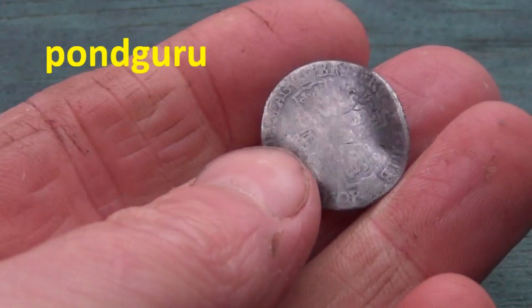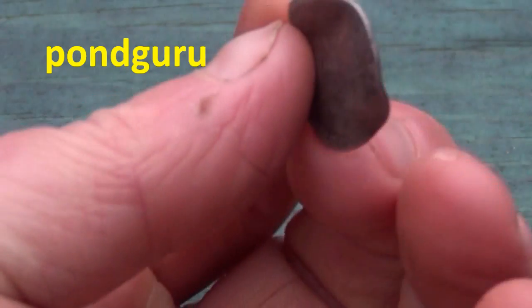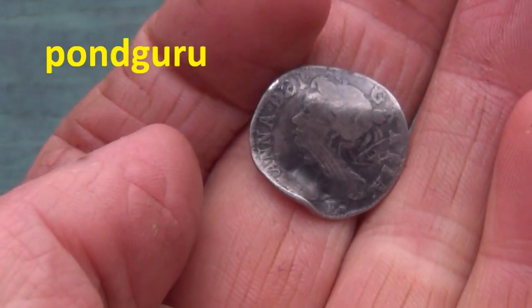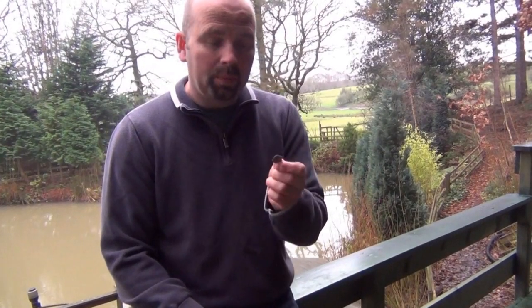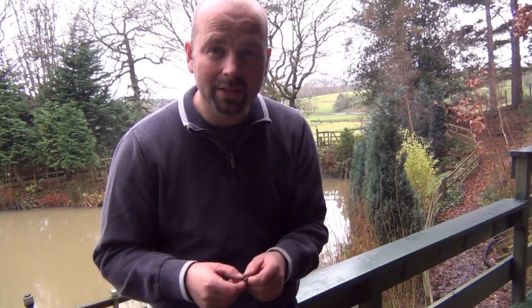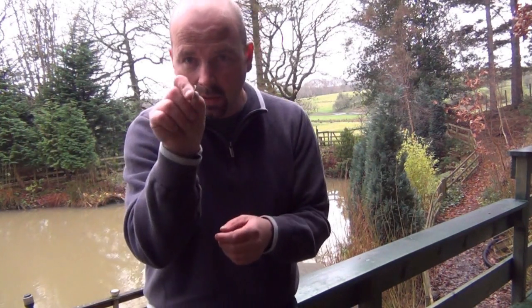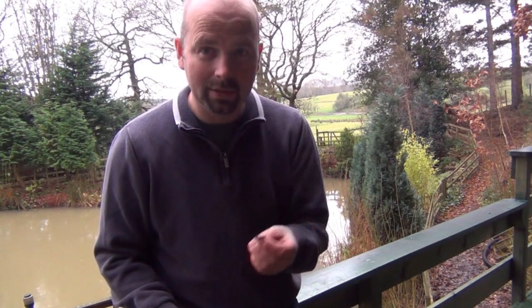This is a Queen Anne love token sixpence from 1708. You can see it's actually been bent into an S shape — there's the bust there. It's in reasonable condition for its age, given that it's over 300 years old. This was found on ploughed land, very deep — about ten inches — found with the E-Track. Back in the day, instead of actually telling a young lady that he was interested in her, a man would take something of value — generally a piece of silver — bend it like this, and give it to her at a social event. That would say: I'm interested in you, I'd like to take this further. If she wasn't interested she would just pocket it and walk away, but if she was, it would spark up the conversation.